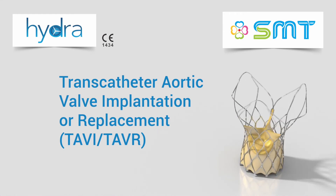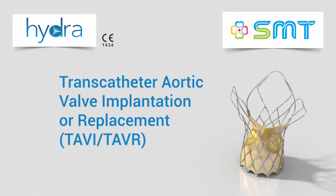Contact your doctor for more information and suitability for a TAVR or TAVI procedure.